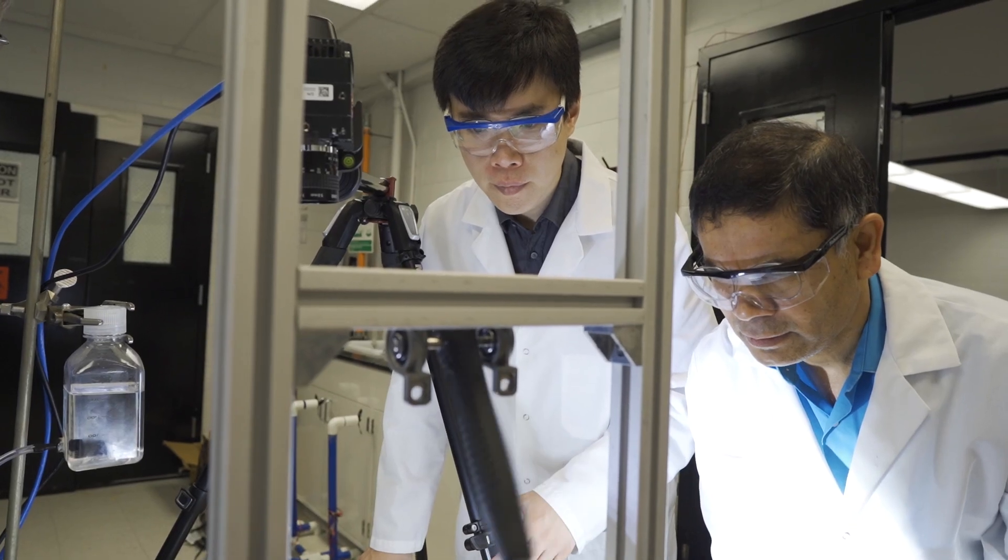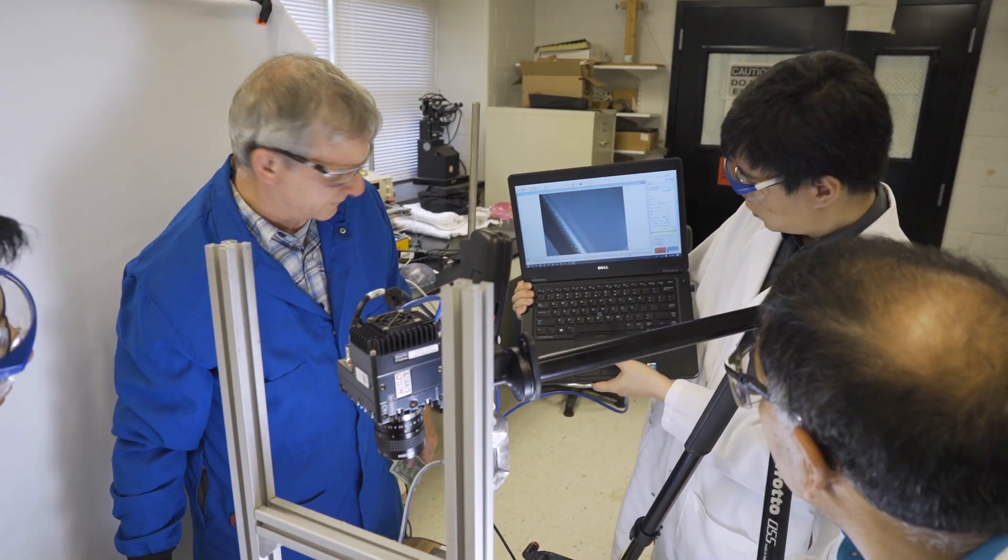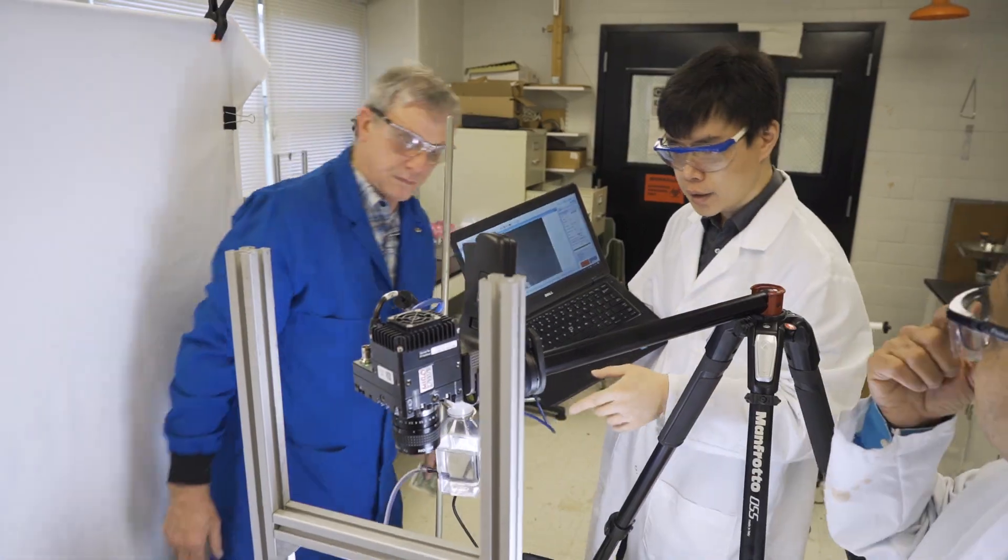I have six PhD students, and this brain biomechanics project is one of the projects going on in my lab. In Dr. Wu's lab, I help him validate his brain injury models using real patient data.